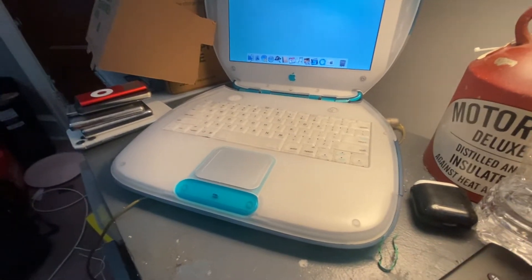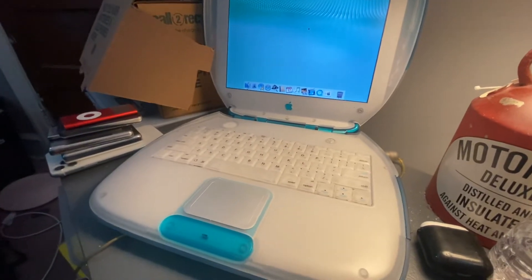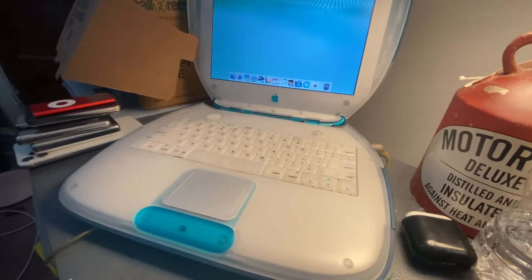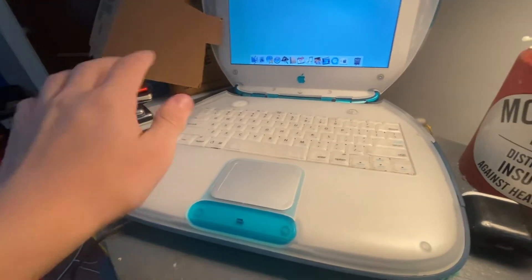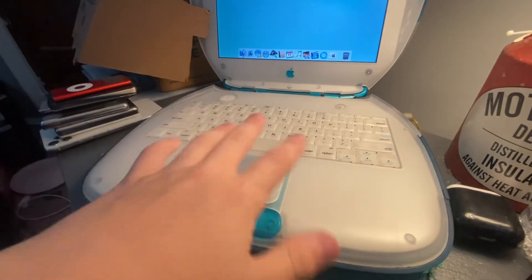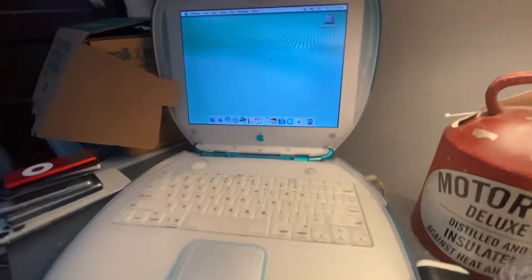Really nice iBook G3. I know I'm going to be keeping it. I don't know if I'm going to put it up where the other Apple products are — right now the iMac is up there — or if I'm going to be keeping it here. I kind of want to keep it here, just because I like to go on and use this a little bit, screw around with the software, see how much I can customize.